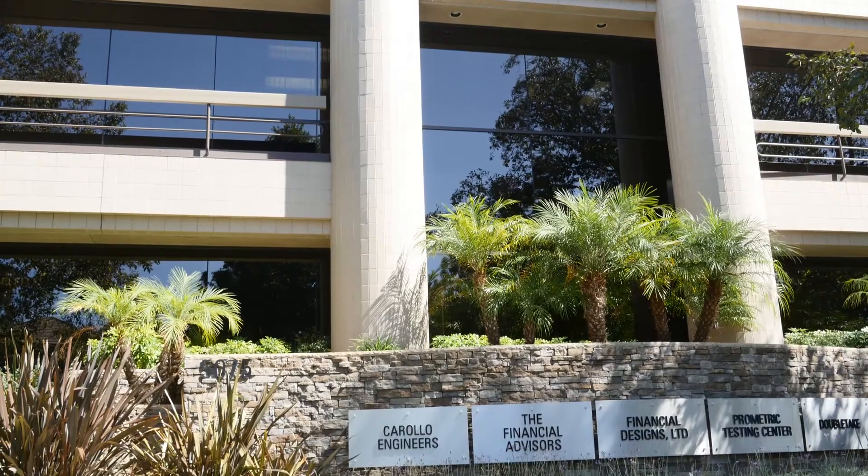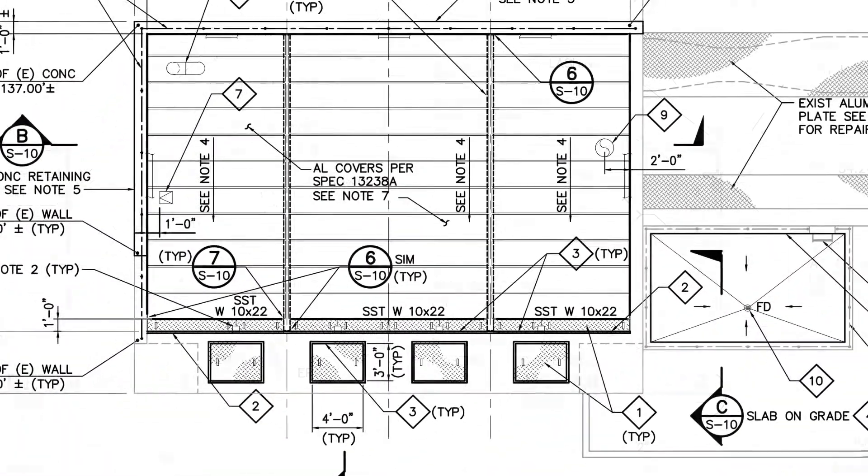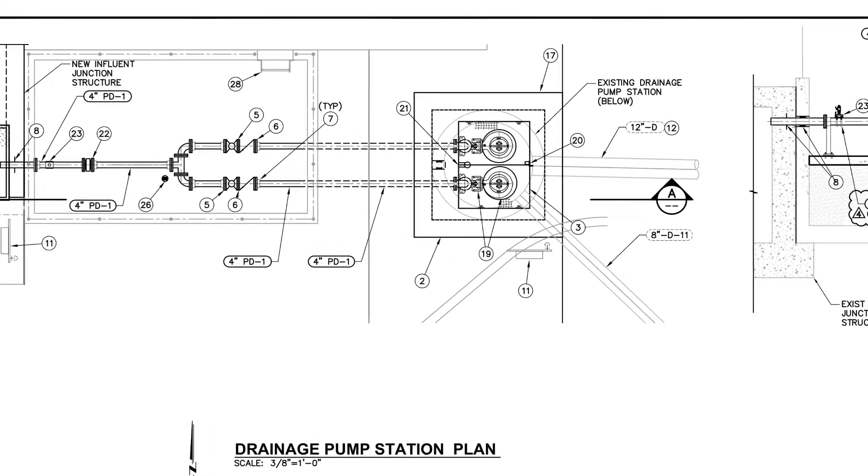The original design called for a replacement of the box — that is, the influent junction structure. As we reviewed the risk associated with that, we became less and less comfortable with the requirement that we bypass our influent junction structure for 12 to 18 weeks in two different time spans. Through a collaborative design process between Carollo and EWA, the team looked at a variety of alternatives to determine the best way to prepare this critical structure.